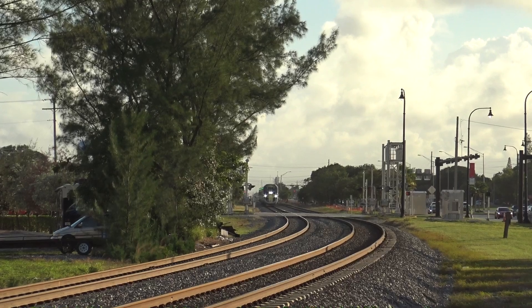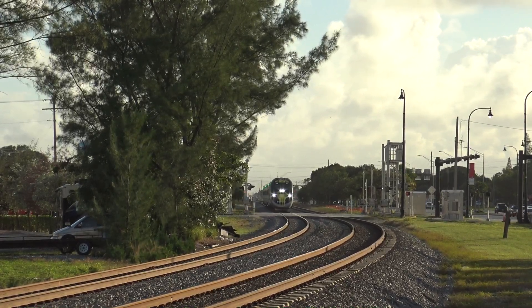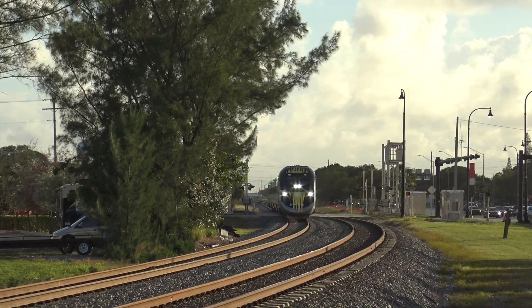After around a good 20 minutes, the northbound Brightline towards West Palm Beach rolls through Deerfield.